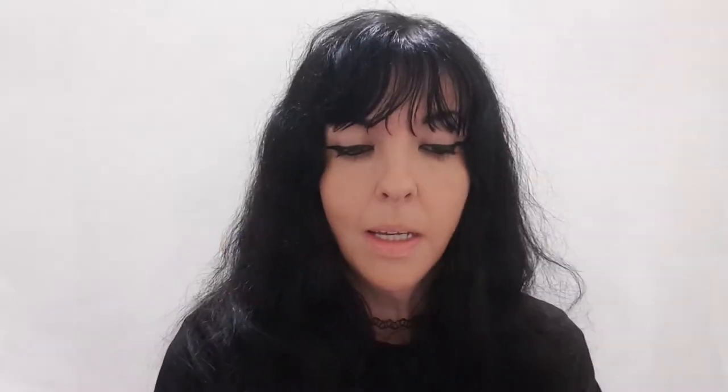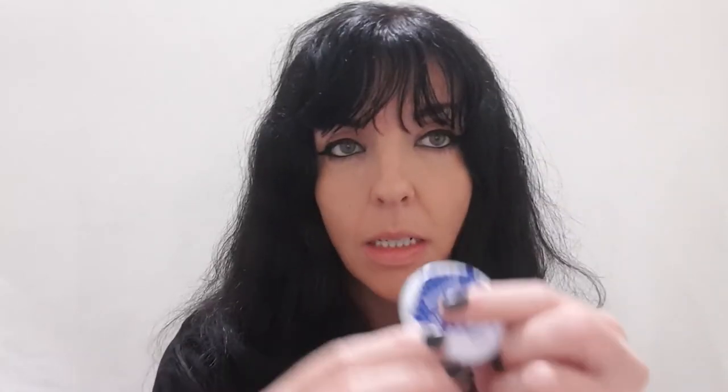This is a lip treatment — it says Beauty Kitchen and it's their natural line, 100% natural, no petroleum. I've got it open, let's have a little try. Oh, it's waxy but it is a lip balm — wow, that feels so nice on the lips! If you suffer with dry lips, that is perfect.